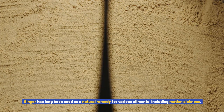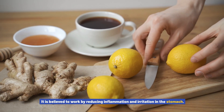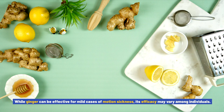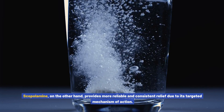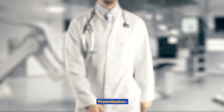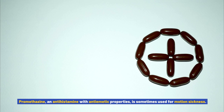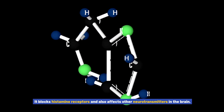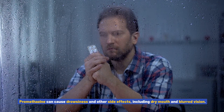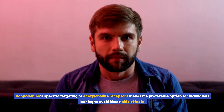Ginger has long been used as a natural remedy for various ailments, including motion sickness. It is believed to work by reducing inflammation and irritation in the stomach. While ginger can be effective for mild cases, its efficacy may vary among individuals. Scopolamine, on the other hand, provides more reliable and consistent relief due to its targeted mechanism of action. Promethazine, an antihistamine with antiemetic properties, is sometimes used for motion sickness, blocking histamine receptors and affecting other neurotransmitters. However, promethazine can cause drowsiness, dry mouth, and blurred vision, whereas scopolamine's specific targeting of acetylcholine receptors makes it a preferable option.